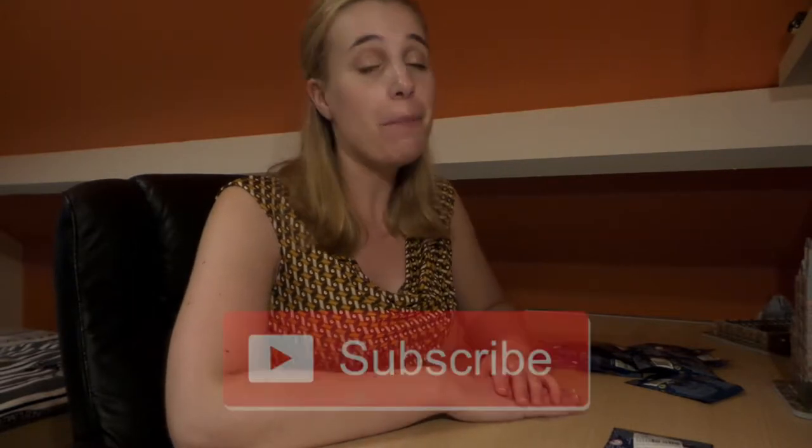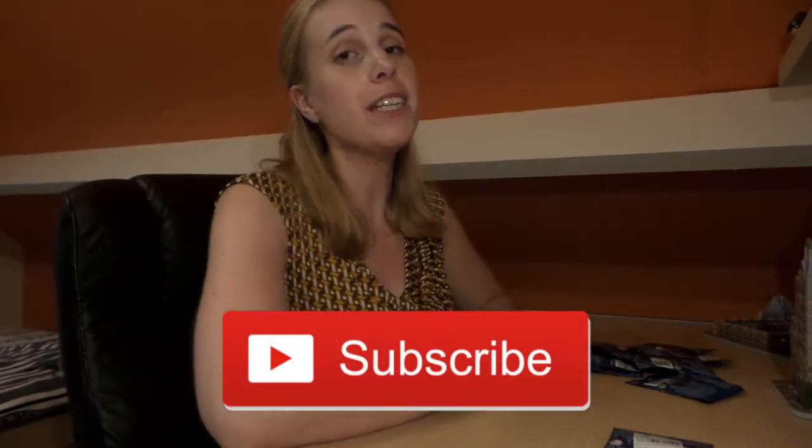Hey guys, welcome back to my channel! Today I'm going to be adding a second part to my previous video — I'm going to be opening even more Harry Potter Lego minifigures. If you're new to my channel, hi, my name is Angela and I make Harry Potter videos. Please click the subscribe button if you want to stay up to date about everything happening here.